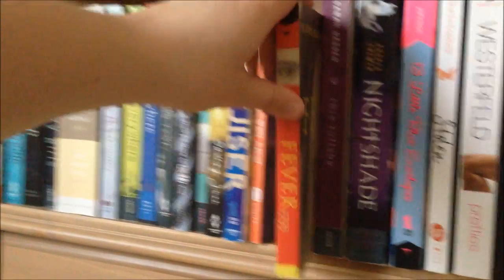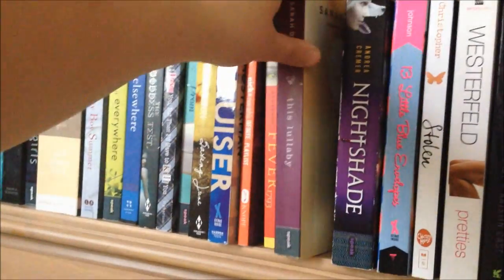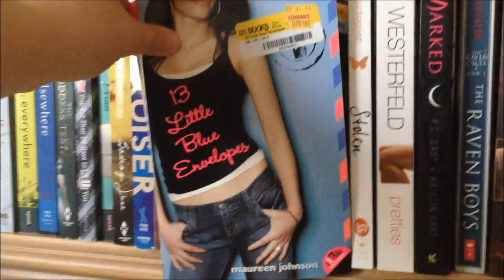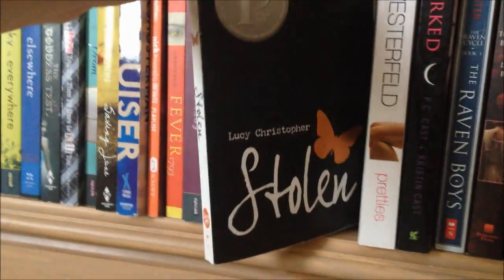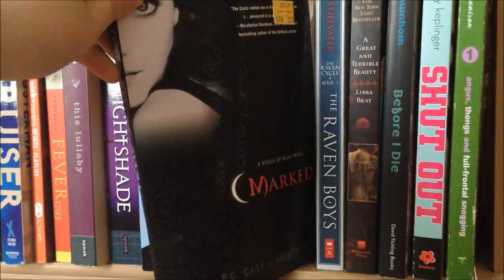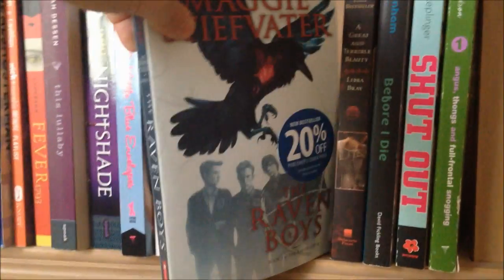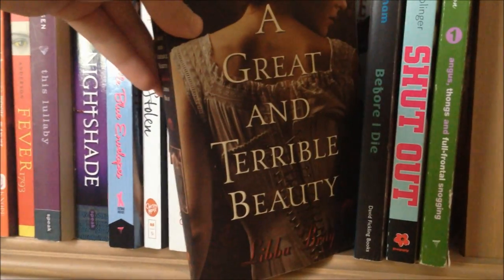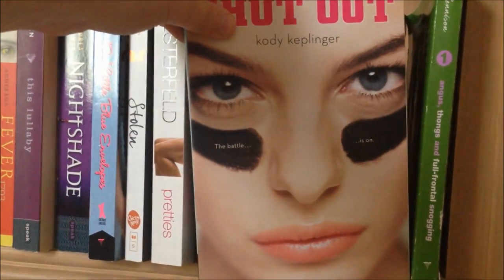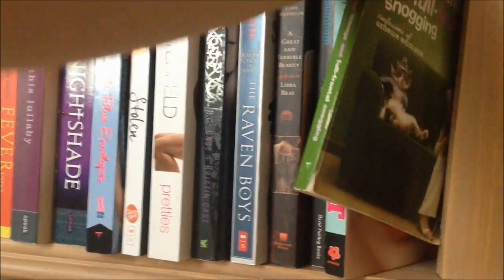Continuing with older paperbacks: Fever 1793 by Laurie Halse Anderson, This Lullaby by Sarah Dessen, Nightshade by Andrea Cremer — I recently found it in a prettier cover so I'm a bit upset I have the old one. Thirteen Little Blue Envelopes by Maureen Johnson, Stolen by Lucy Christopher, Pretties by Scott Westerfeld, Marked by P.C. Cast, The Raven Boys by Maggie Stiefvater, A Great and Terrible Beauty by Libba Bray, Before I Die by Jenny Downham, Shutout by Cody Keplinger, and Angus Thongs and Full-Frontal Snogging by Louise Rennison.